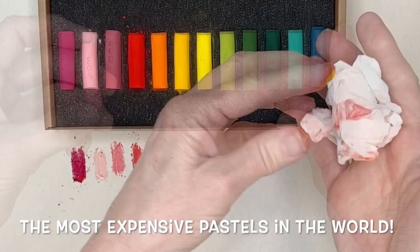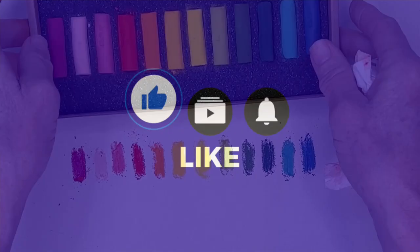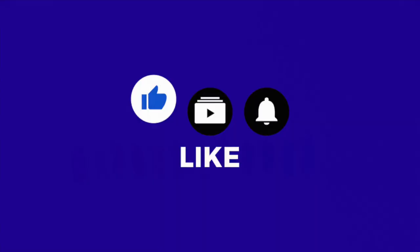Guess what these are? These are the most expensive pastels in the world — well, I think they are anyway. They're pretty darn expensive. So you're going to learn a lot.